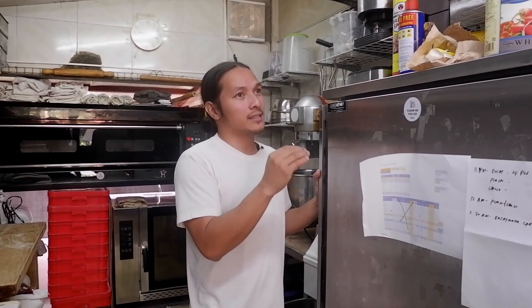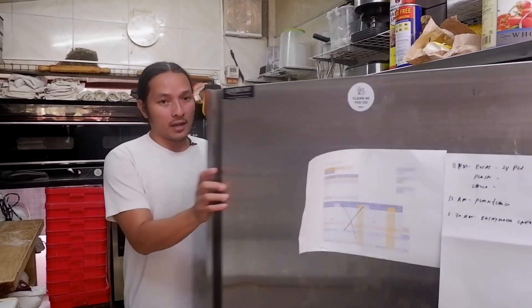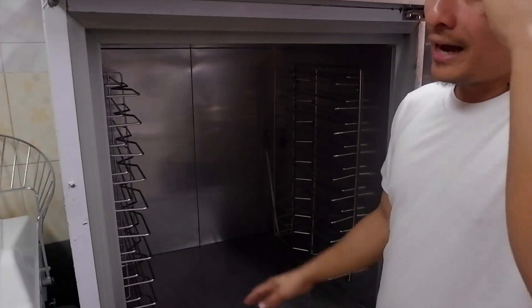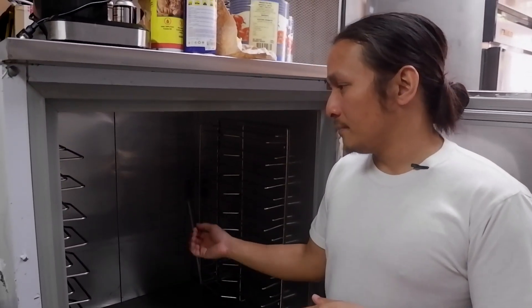I kind of wasted money on that one, though not as much as if I'd bought it locally — it all came from Alibaba. We put 10 trays in, deep-freeze all our croissants, then move them to the chest freezer and do another batch. It takes a long time, but I'm hoping this year we can upgrade to a proper blast freezer.